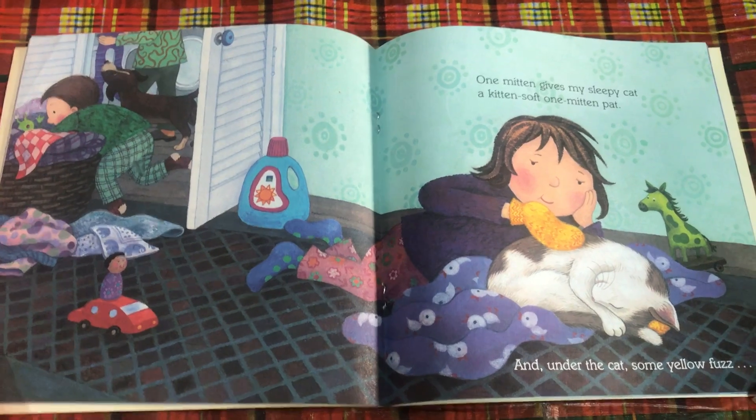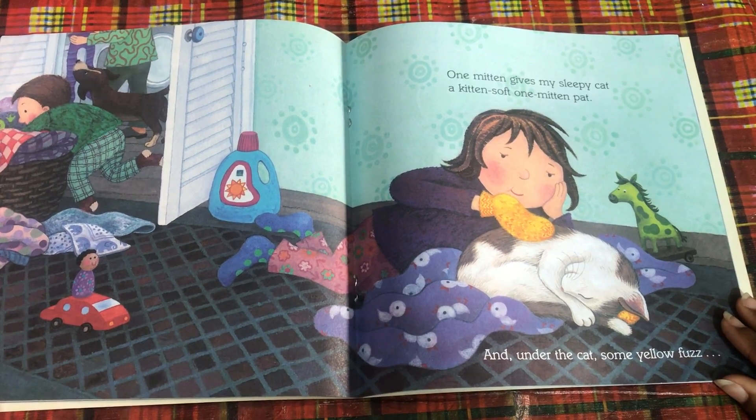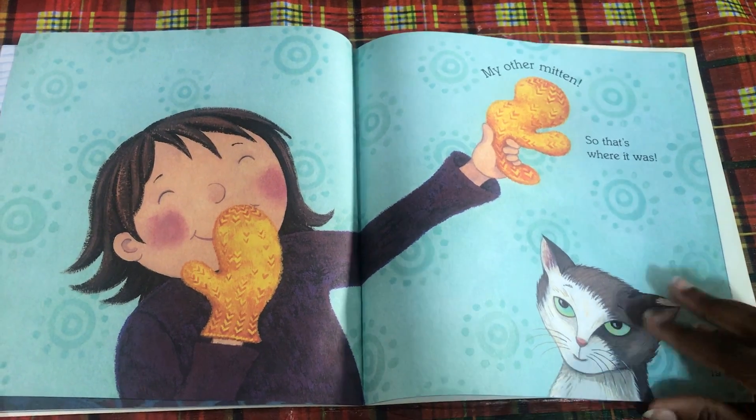One mitten gives my sleepy cat a kitten-soft one-mitten pat, and under the cat, some yellow fuzz — my other mitten. So that's where it was.